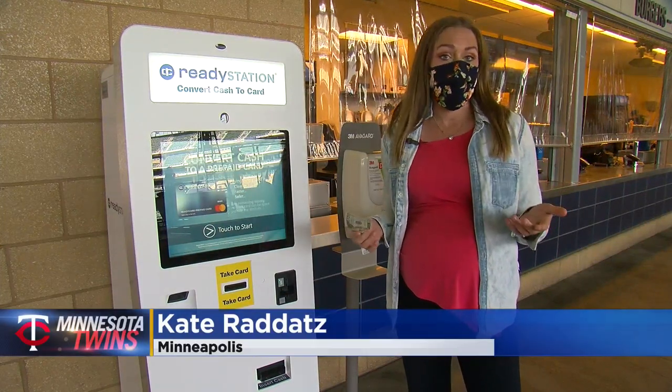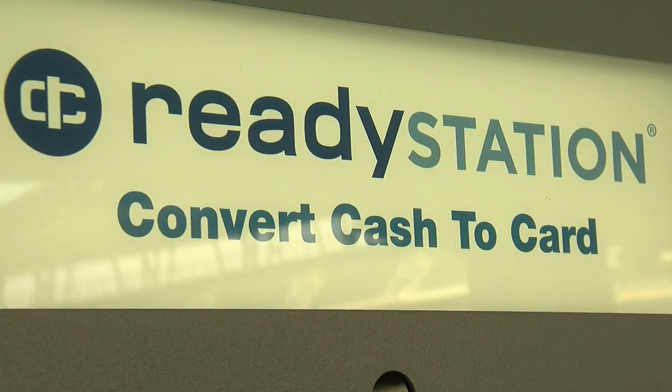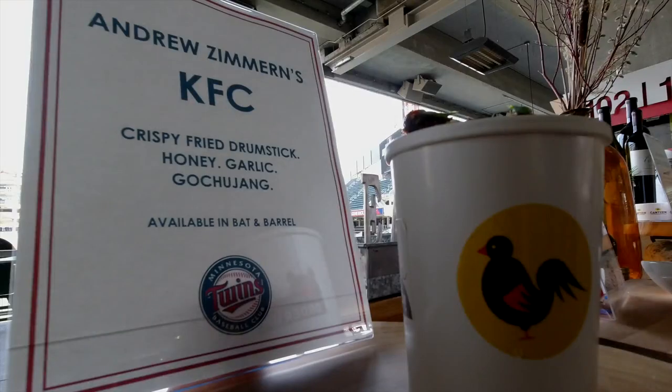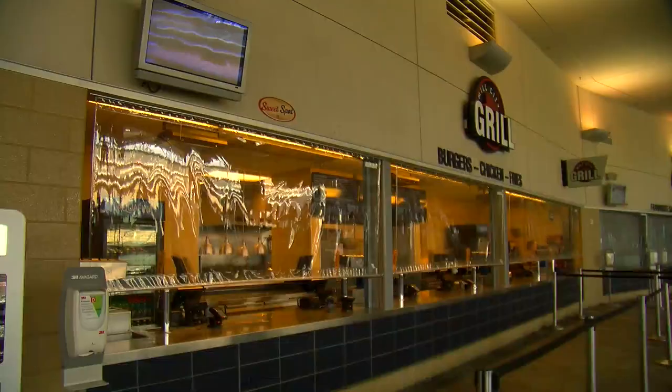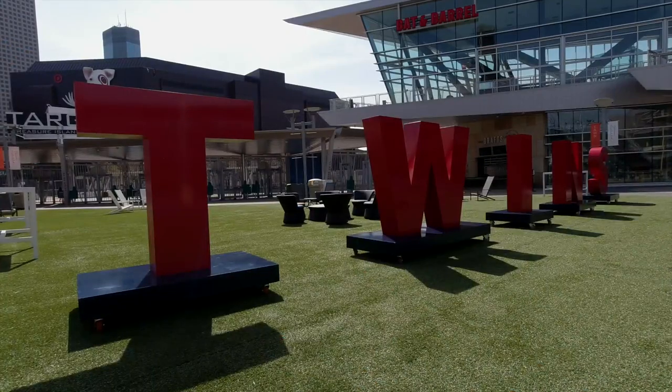The whole ballpark is cashless this season, so if you forget your cards at home, you can use the reverse ATM. You can have your mask off when you're eating or drinking in your seats, but fans are expected to maintain social distancing from others at all times.